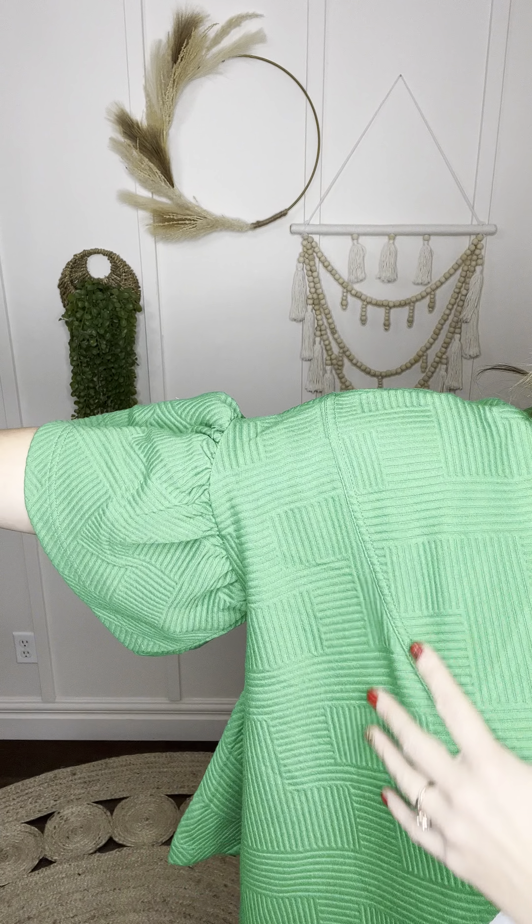I love it so much. I am digging this texture as well. Look how pretty this is. The entire jacket is just made of this gorgeous textured material. This one is just very chic looking, very stylish looking.